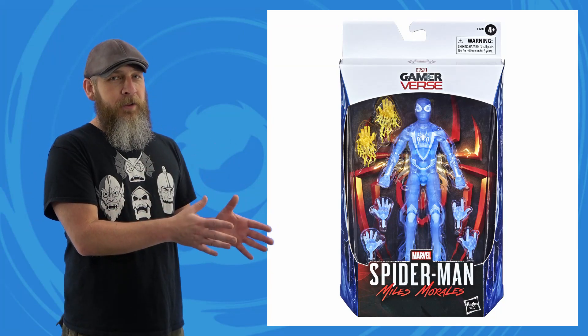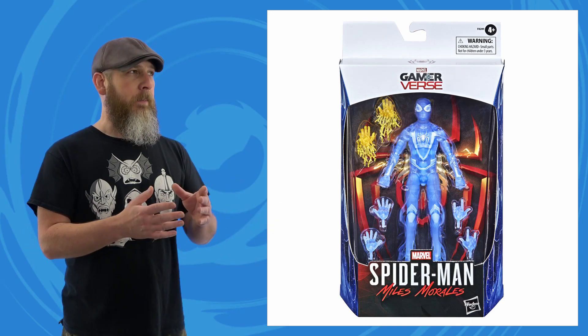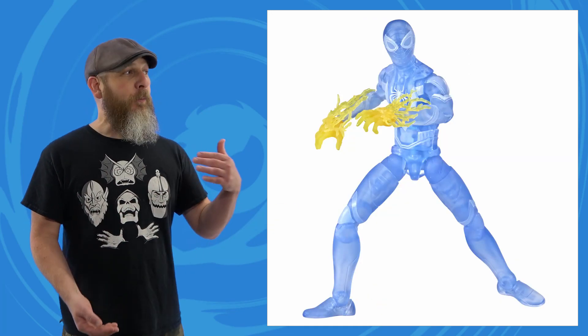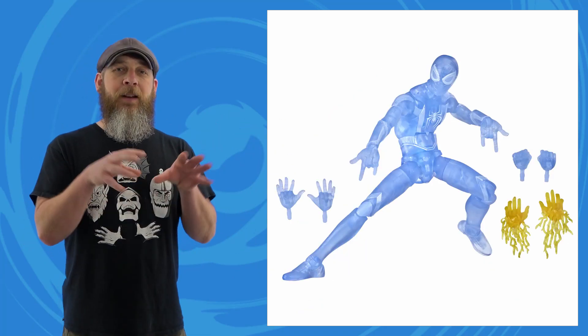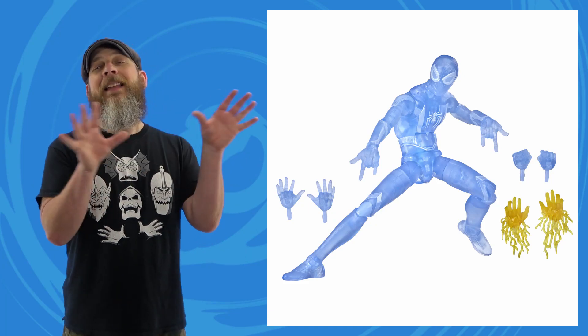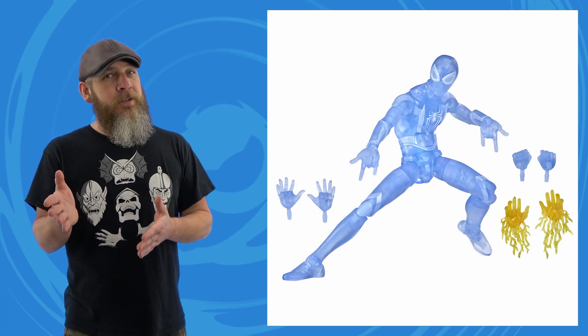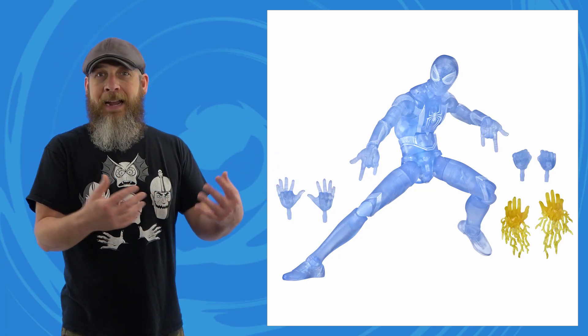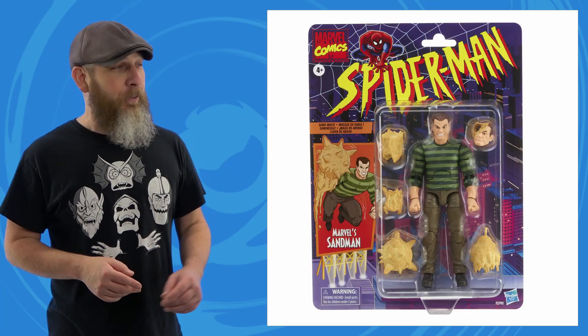Jumping from one Spider-Man to another — early in the week Hasbro announced their GameStop exclusive Gamerverse Miles from the PlayStation game, but not just any Miles: this one's full-on stealth and has the Venom Blast, along with fists, thwips, and wall-crawling hands that should come with every Spider-Man figure ever. Like I say about all exclusives — if there has to be one I'd rather it be something like this, a little off the wall, less important to the main line. Plus it's an all-new sculpt, so I'll bet dollars to donuts that in the future we'll see this painted in all its black and red glory.